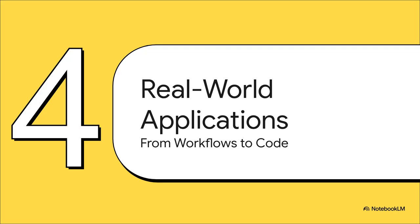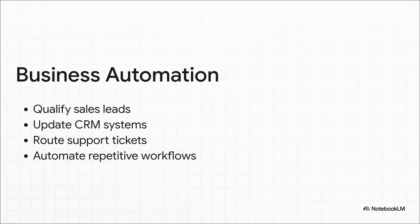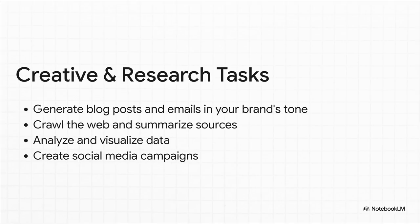Theory is great, but what can you actually do with this thing? Let's look at some real-world applications. For any business, the potential is just huge. Think about all those repetitive tasks that eat up so much time. You could have an AI that qualifies your sales leads, updates your CRM automatically, and routes support tickets — and it's learning from every single ticket and every lead, constantly getting more efficient on its own. It can also tackle creative and analytical work: learning your brand's tone of voice to write blog posts and emails, or researching a complex topic, summarizing everything it finds, and even visualizing the data for a report.